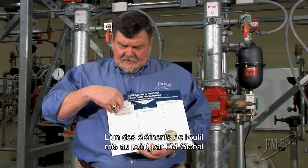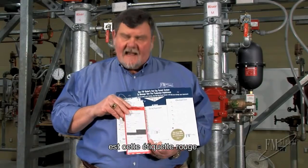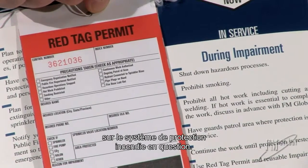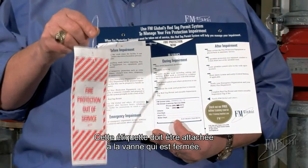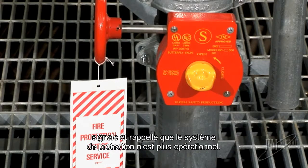One of the tools in the Red Tag Permit System is the Red Tag itself, and it's intended on one side to record all the salient information for the particular system that's being shut down. The tag is then hung on the valve that's actually closed, and it says 'fire protection out of service' — an indicator and reminder that this system is impaired.